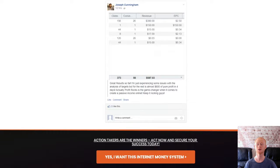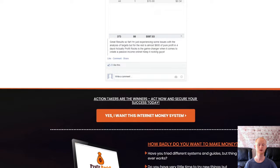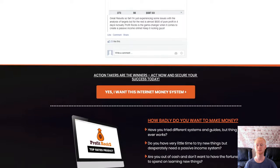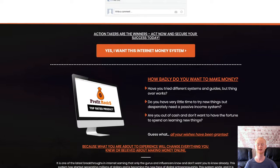You'll be finding out all about domain trading and how you could be finding domain names and purchasing them for a few dollars, then reselling them for hundreds of dollars and even more.